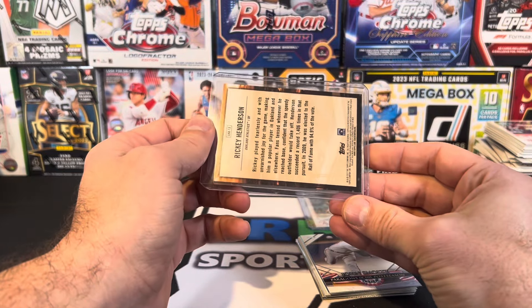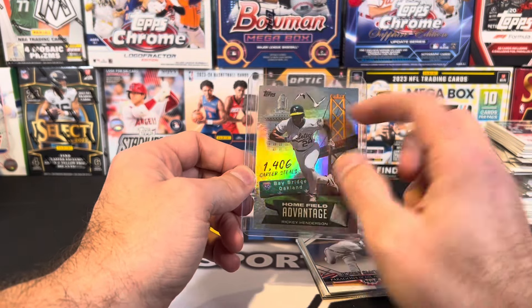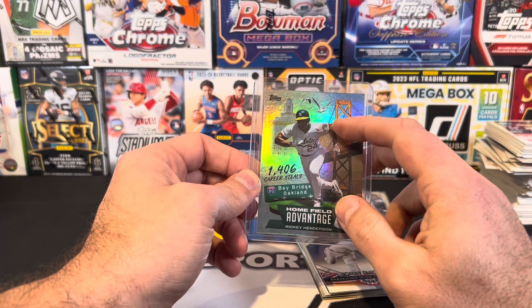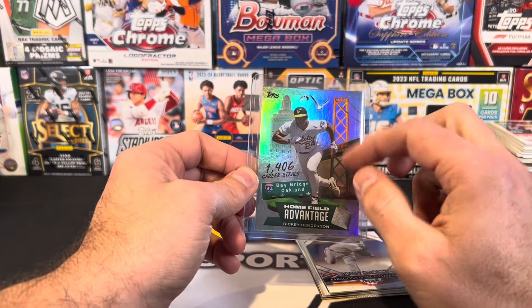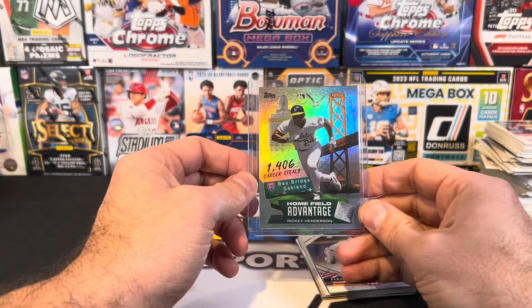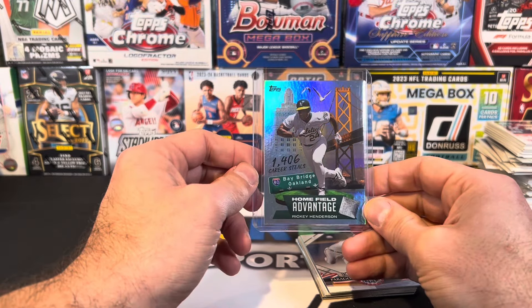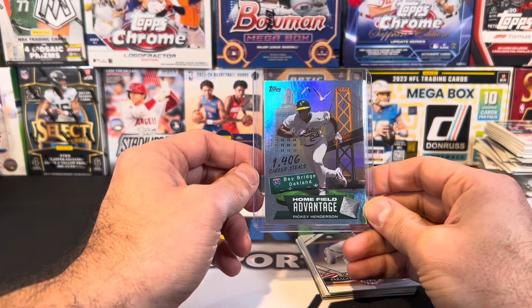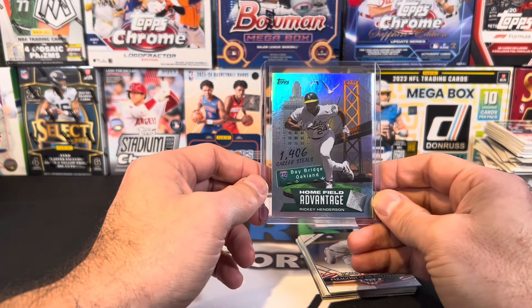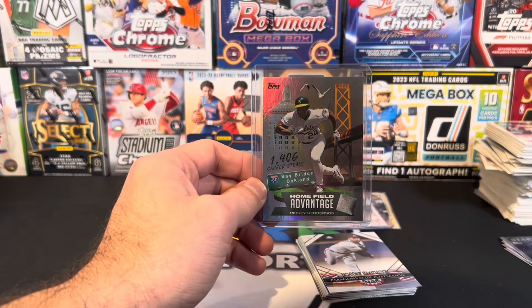If that one was looking really good, maybe I'd grade it. At first I saw the bridge and thought maybe it was gonna be somebody from the Pirates — maybe O'Neill Cruz — but hey, that's a cool card. I like the way that card looks. I lived in the Bay Area for a while, so this one has a soft spot in my heart. Thanks again for watching everybody — like, subscribe, share, comment down below, stay tuned for more content, and I'll see you in the next video.